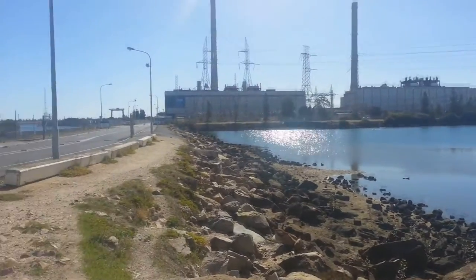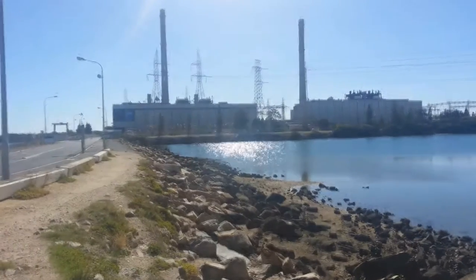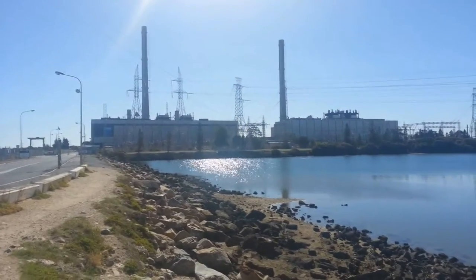Hello there ladies, gentlemen, boys and girls, my name is Atni here, and in this video today I'm at the Torrens Island 1.2 gigawatt gas fired power plant.